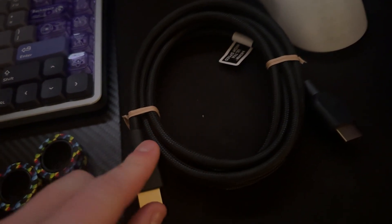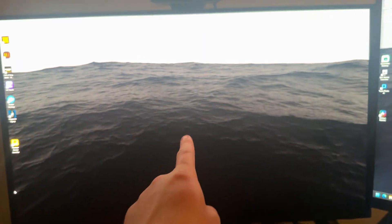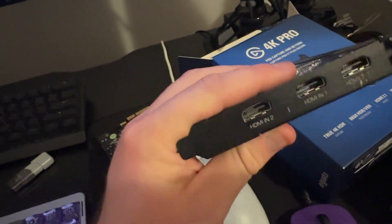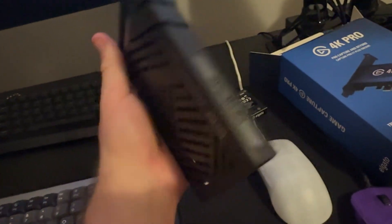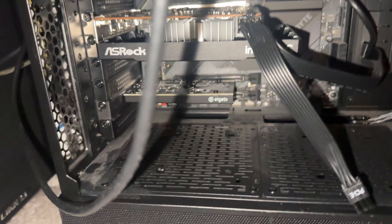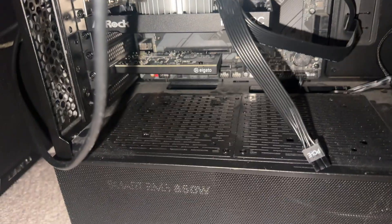I'm going to use the included cable from my gaming PC to the Elgato, and then the HDMI 2.1 cable that came with this display will go from the output to the actual monitor. Goodbye AverMedia capture card — you've been with me for five years through all my content. One thing I didn't like is that thing had RGB and this one doesn't. I don't like my PCs to have RGB — I'm weird like that. The Elgato's in. Before I actually set it up, I'm going to turn the PC on and install the drivers.